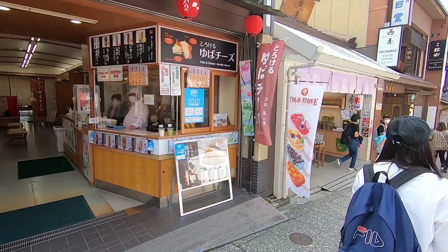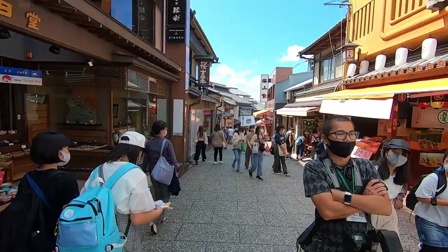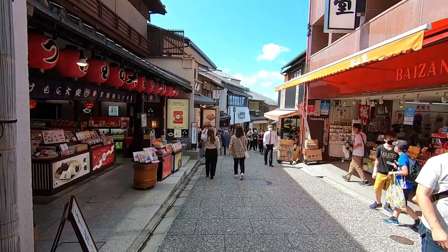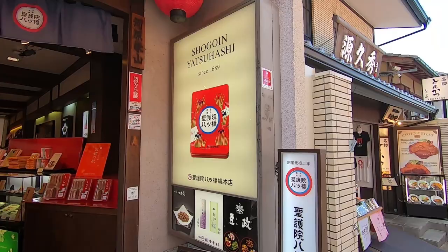If you're interested, I already made a video on some of the street foods. Like this place here — they have a yuba cheese on a stick and it was delicious. That video's on my other channel, 'I Will Always Travel for Food,' so check it out. This street used to be even more crowded when Japan was open to tourists. This store looks fairly new, but this particular shop has been around since 1689 — it's called Shogo-in Yatsuhashi, and they're famous for their cookies.